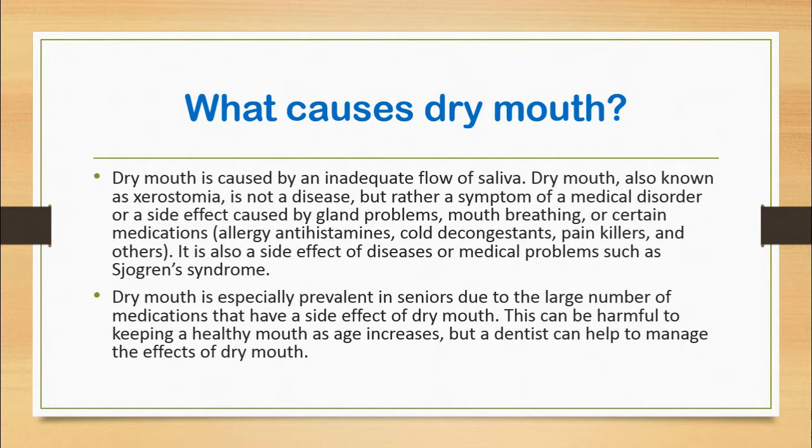Dry mouth, also known as xerostomia, is not a disease but rather a symptom of a medical disorder or a side effect caused by gland problems, mouth breathing, or certain medications such as allergy antihistamines, cold decongestants, painkillers and others.